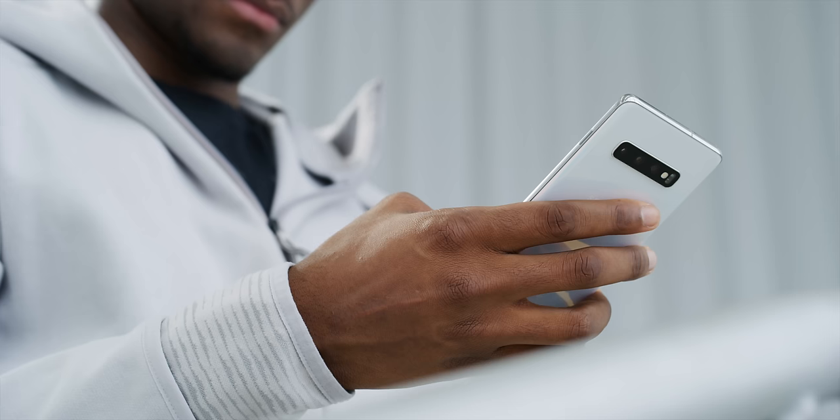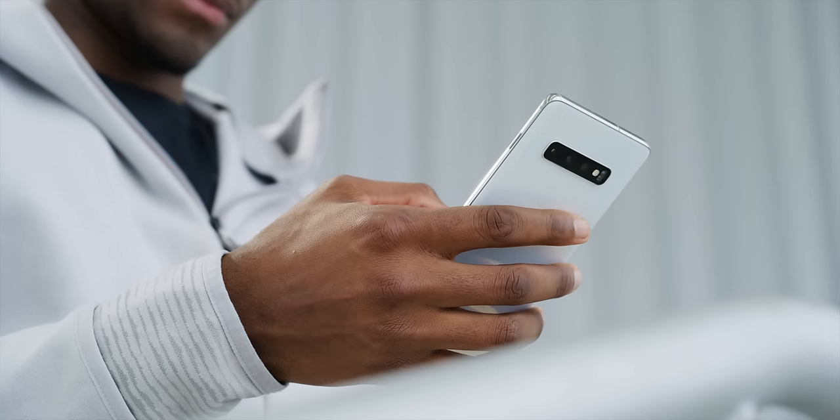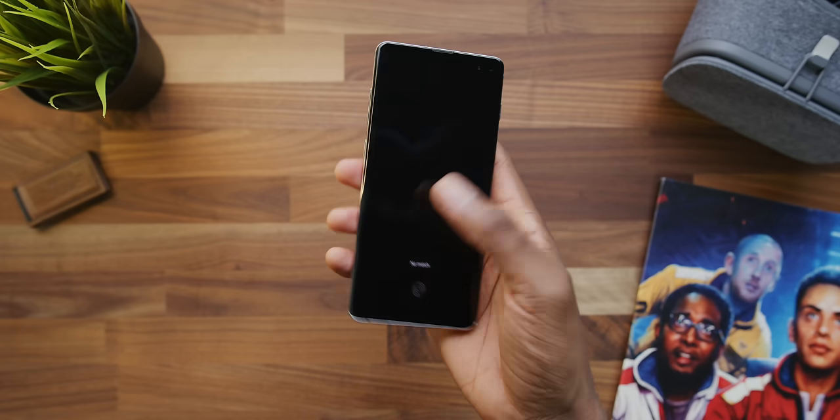Hey, what is up guys? MKBHD here. This is the Samsung Galaxy S10, and this is the phone to beat for 2019. Not only is the phone great, but it's positioned so perfectly at the beginning of this year. The Galaxy S series, which I think has been overshadowed by the Galaxy Note usually every year, has really found its groove with the Galaxy S10. This phone is basically the most complete all-around phone you can buy, which is why I say it sets the bar. This is the phone you have to beat if you want to be considered the best this year.